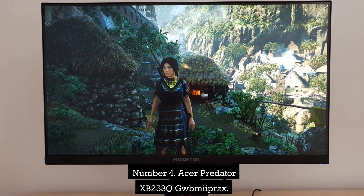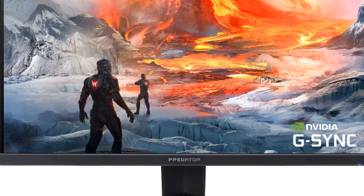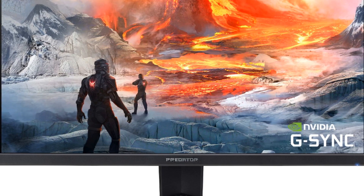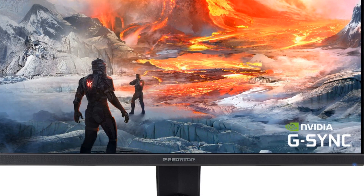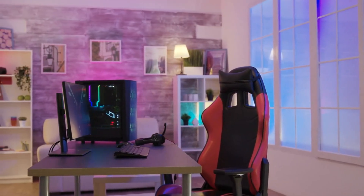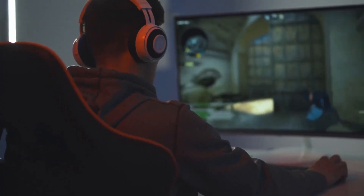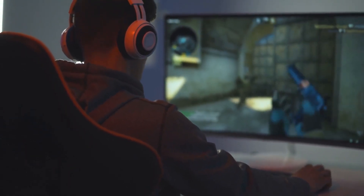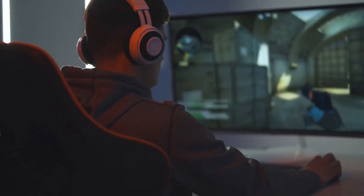Number 5: Acer Predator XB253Q GW. The 24.5-inch, 1080p Acer XB253Q GW monitor may appear modest at first glance, yet it is equipped with the most advanced monitor technology available today. This cutting-edge gaming monitor offers superb image quality and outstanding motion performance. Right out of the box, the Acer XB253Q GW has an incredibly accurate color that matches the precision of monitors made for professional use.